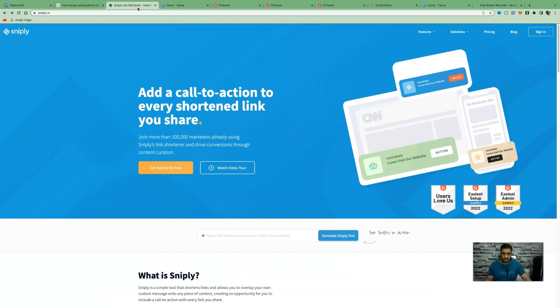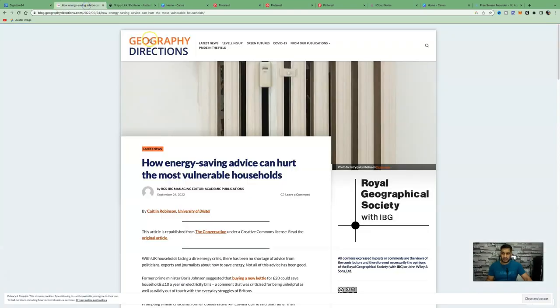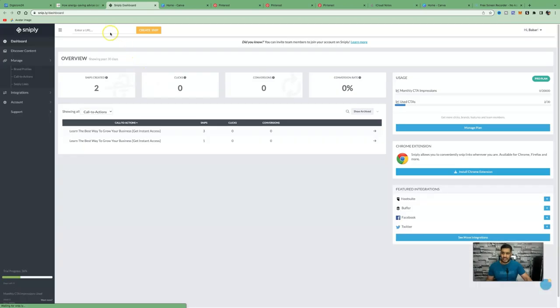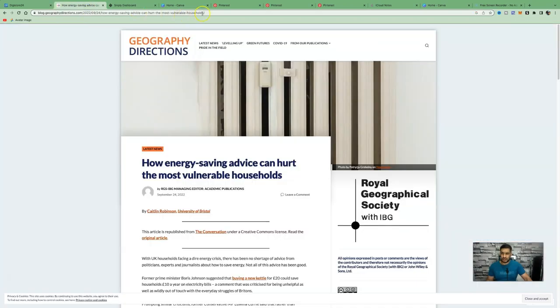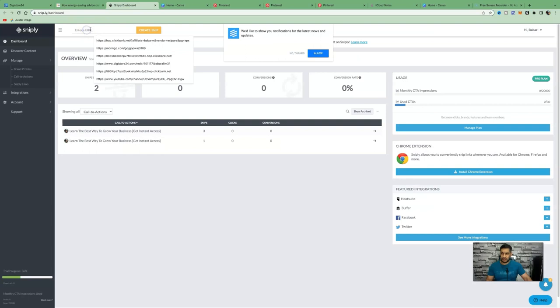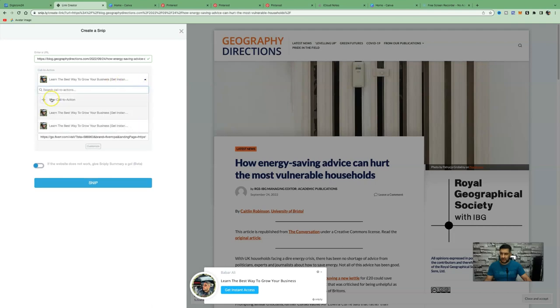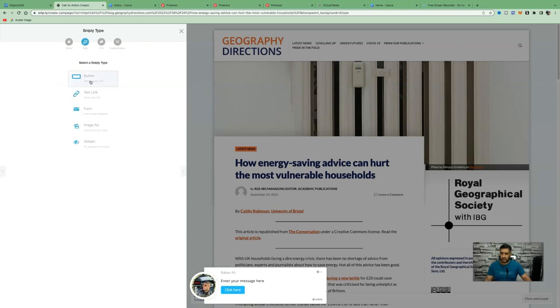Sniply is a simple tool that shortens links and allows you to overlay your own custom message onto any piece of content. You can try it free for 14 days. Create a free account, sign in, and you'll be taken to your dashboard. Come back to the article, copy the URL, paste it into where it says 'Create Snip,' and click 'Create Snip.' Then create a call to action by clicking the down arrow and selecting 'New Call to Action.' Select your brand, add your image, and click on 'Button.'